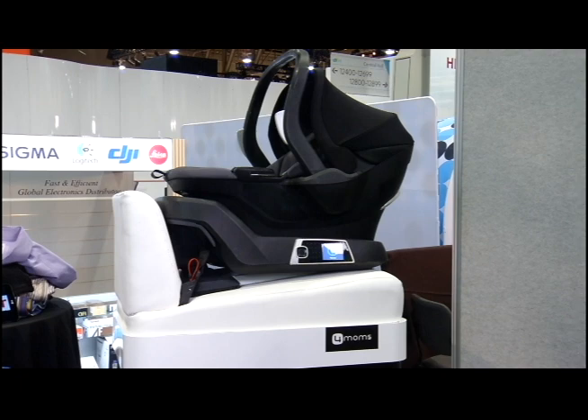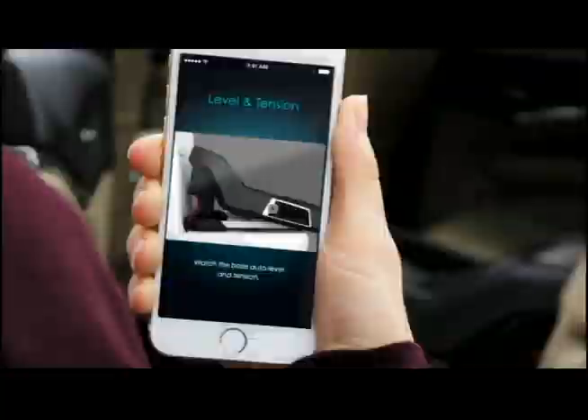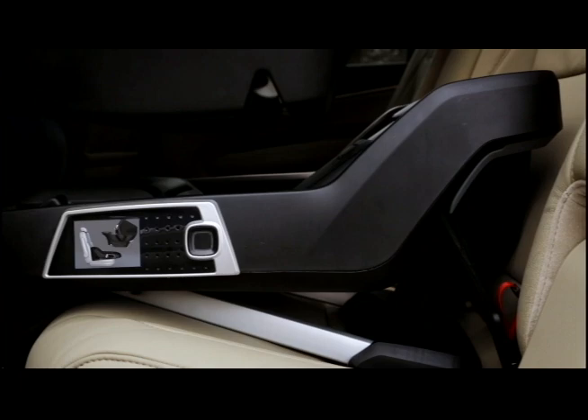4moms, coming out in the summer of 2016, has the first car seat that actually talks you through the entire installation process. It'll auto level, auto tension, and verify correct installation. Every single time you drop that carrier into the base, it checks to make sure it's verified and installed correctly, and continuously monitors the seat throughout the ride.